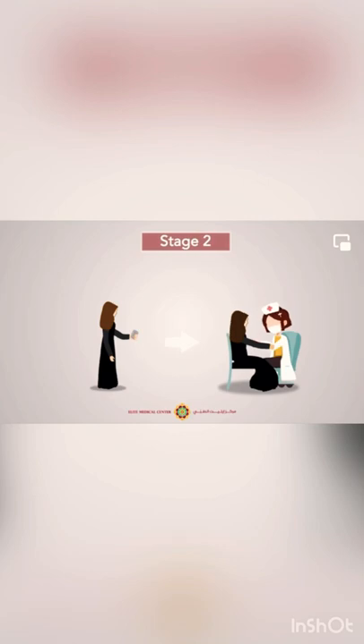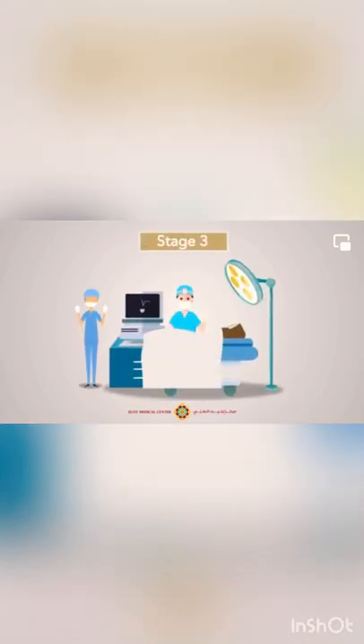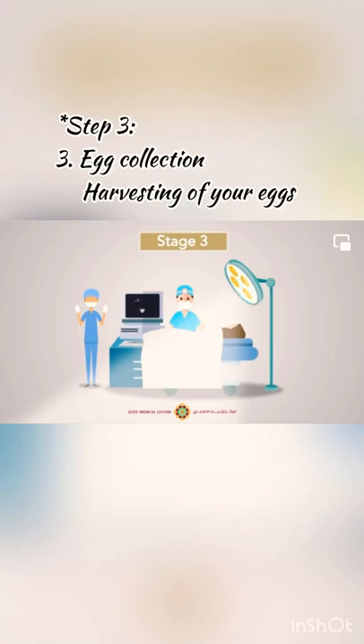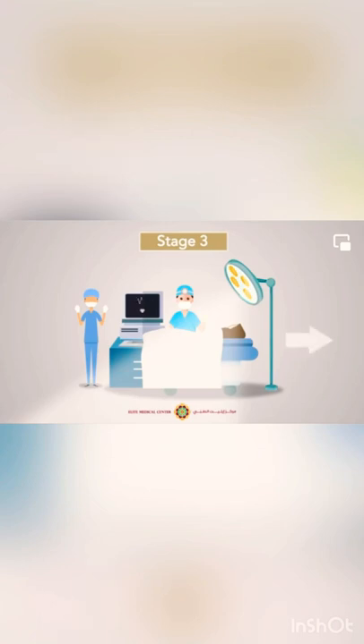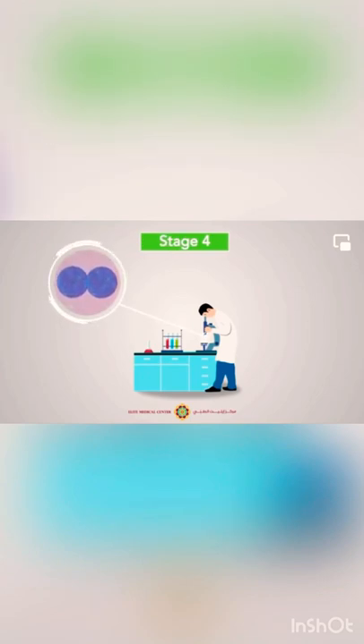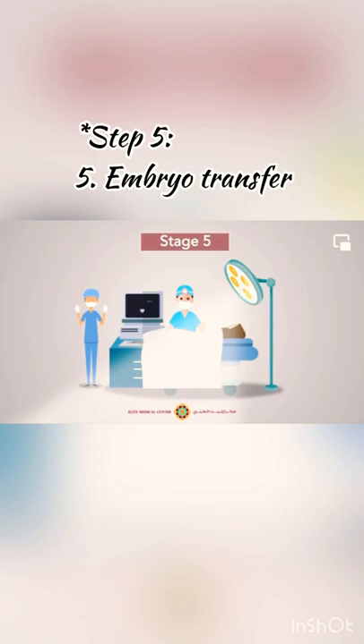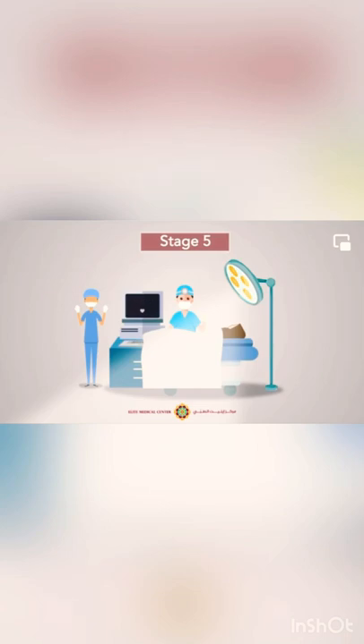Stage 2 continued: monitoring is done by blood test and ultrasound. Stage 3: egg collection, sperm preparation, and fertilization of the eggs. Stage 4: monitoring the division of the fertilized egg and embryo formation.